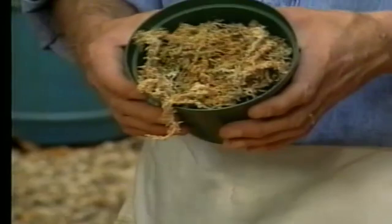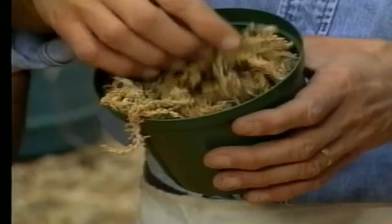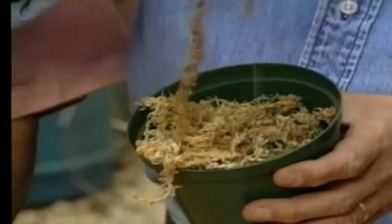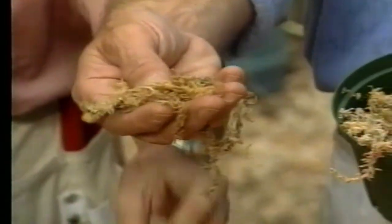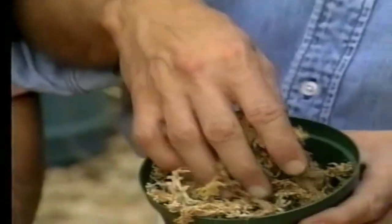This is New Zealand Sphagnum Moss — called that because it comes from New Zealand. It's expensive but much better. This is moss that comes from bogs, and if you look at it, it looks like little cellulose fibers. But when you add water to it, it swells up like a football. When using this in a pot, you'd like to use some styrofoam peanuts at the bottom.